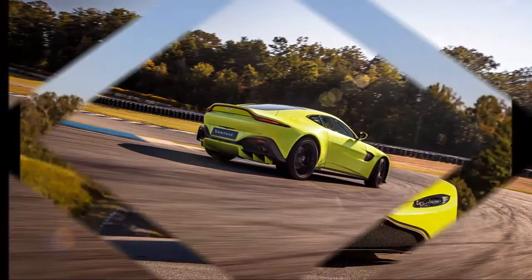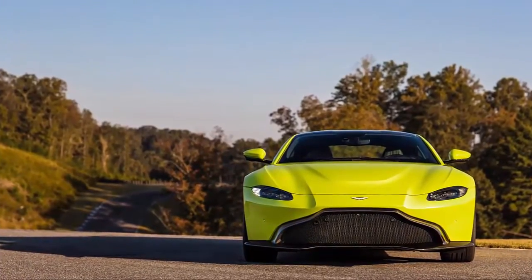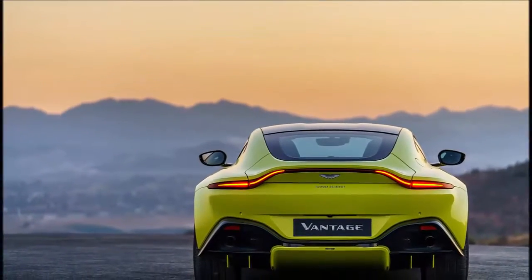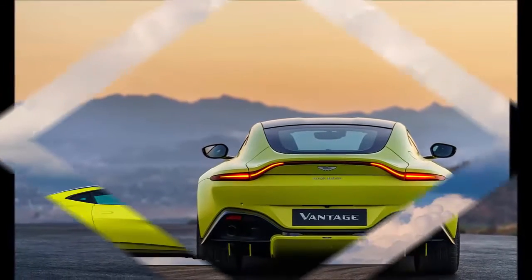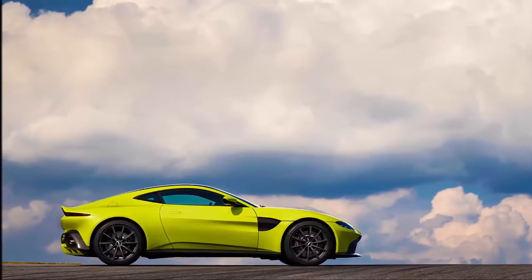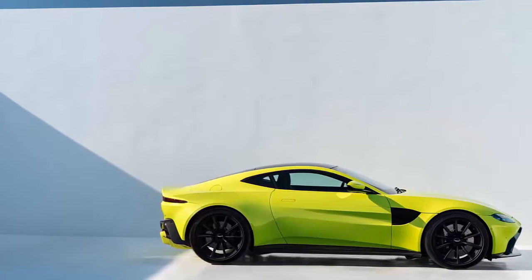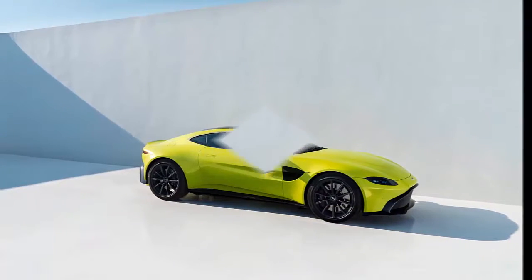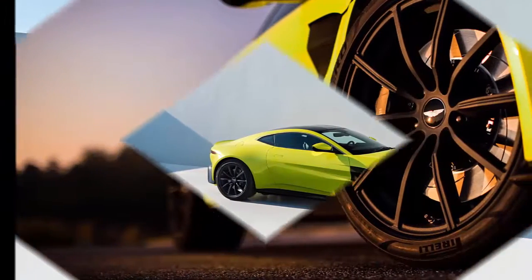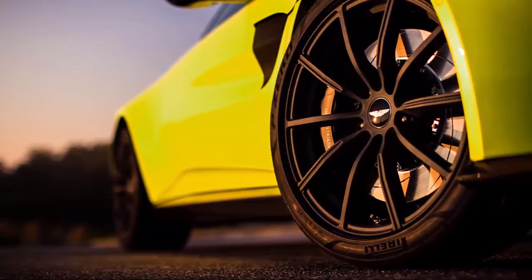Mechanically, little about the new car will surprise anyone familiar with its predecessor, although there have been some notable changes — chief among them the arrival of a new Mercedes-AMG sourced twin-turbocharged V8. But the design and mission both follow the same path as its long-lived predecessor, a car that managed to look remarkably fresh even at the end of its 12-year lifespan. This Vantage will continue as Aston's entry-level model, being both smaller than a DB11 coupe and pitched more as a sports car than a grand tourer.